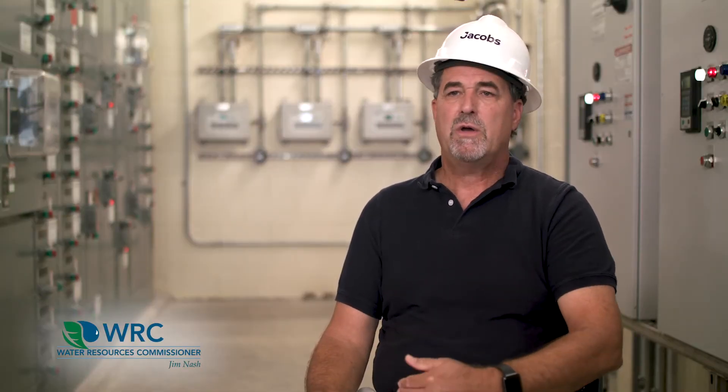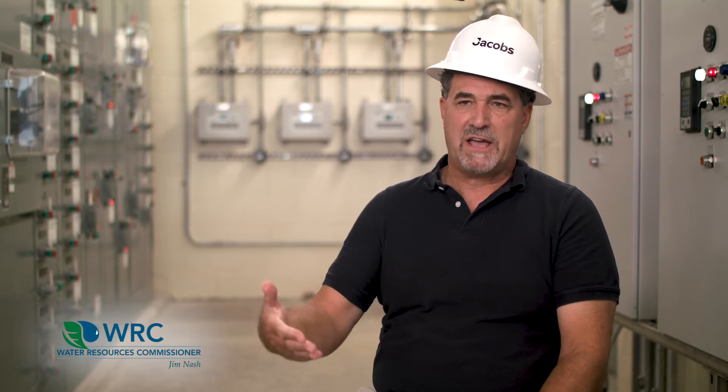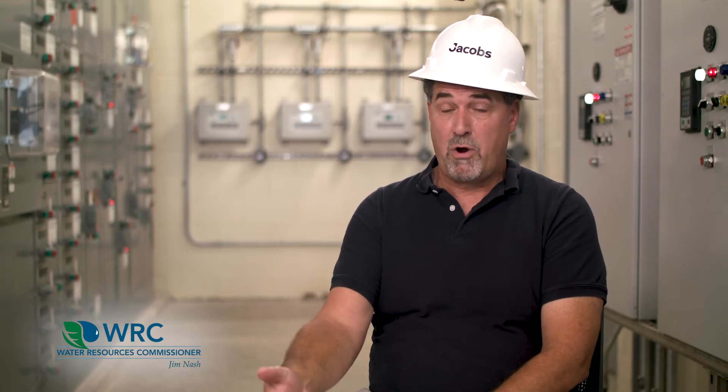Ultimately, part of the work from this pilot study will be to develop proper sizing criteria for a co-generation facility that would generate power from the biogas. Right now that biogas is not being utilized. Part of this project is to show how it can be utilized in conjunction with this process, and to size that equipment so the benefit would be to generate power and save electrical costs for this utility.